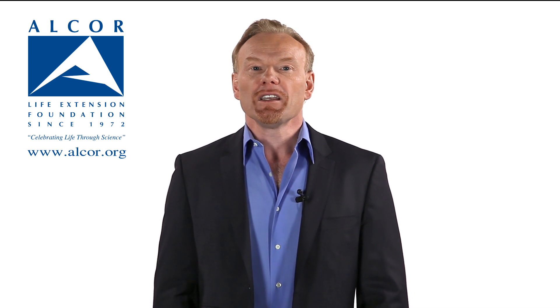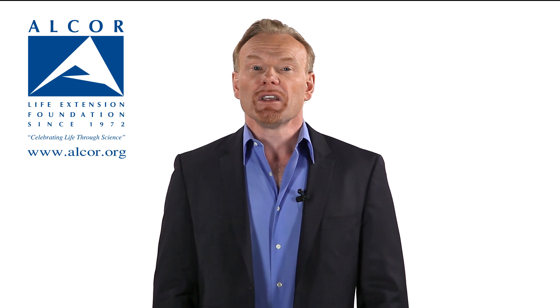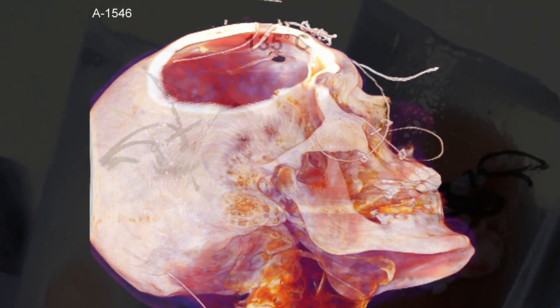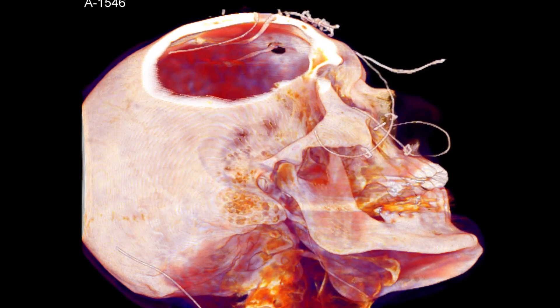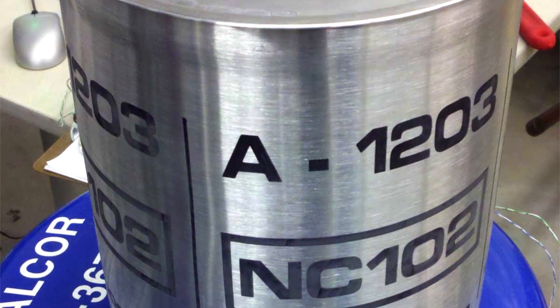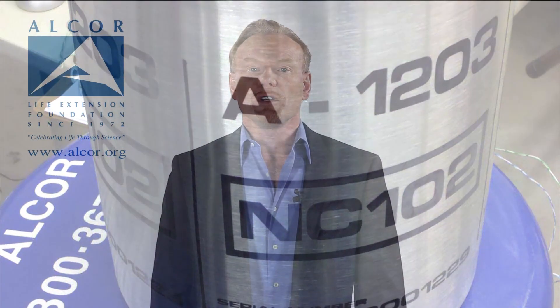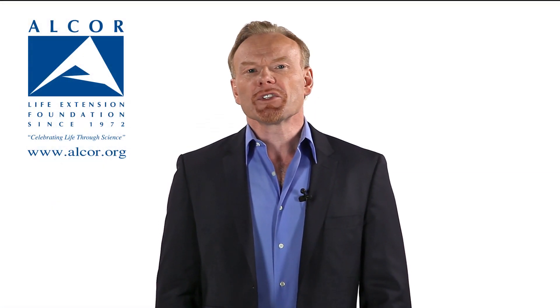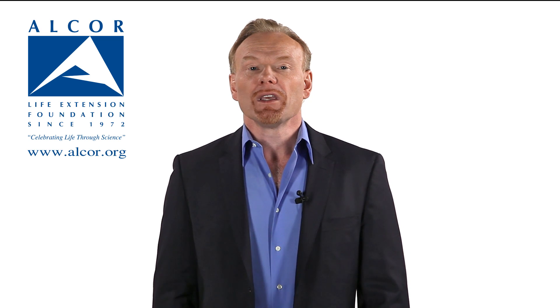Embryos, skin, pancreatic isolates, blood cells, blood vessels, and other tissues have since been successfully vitrified. A whole rabbit kidney has been vitrified at minus 135 degrees C and successfully transplanted with long-term survival. Vitrification is now widely regarded as the most promising approach for long-term banking of large organs.